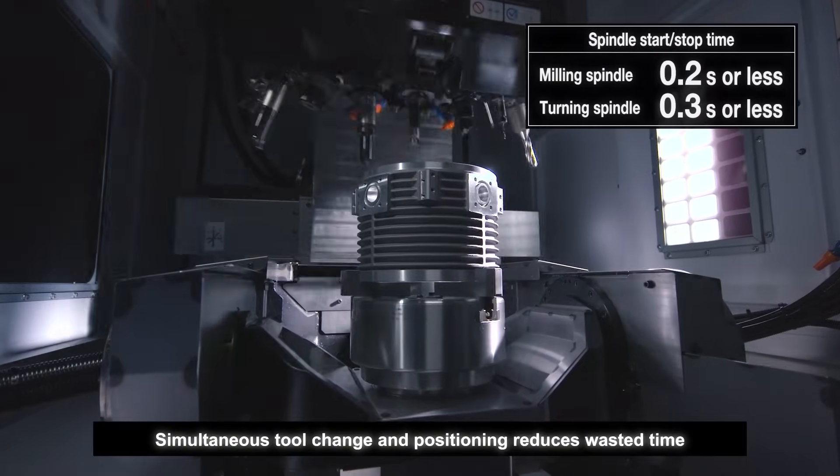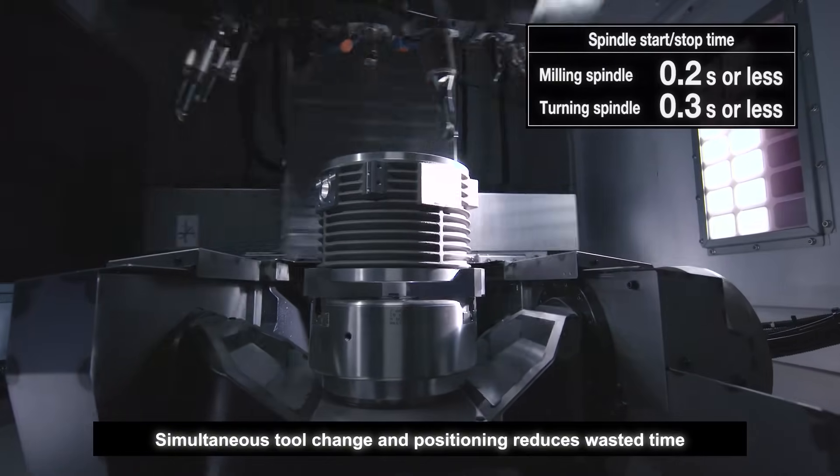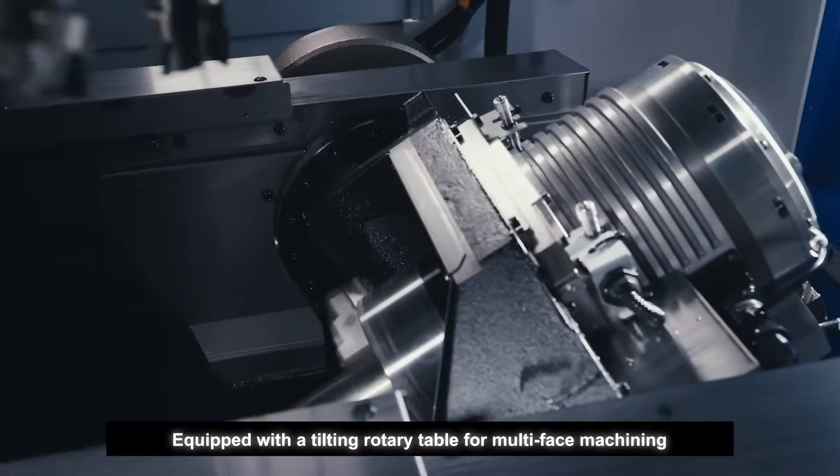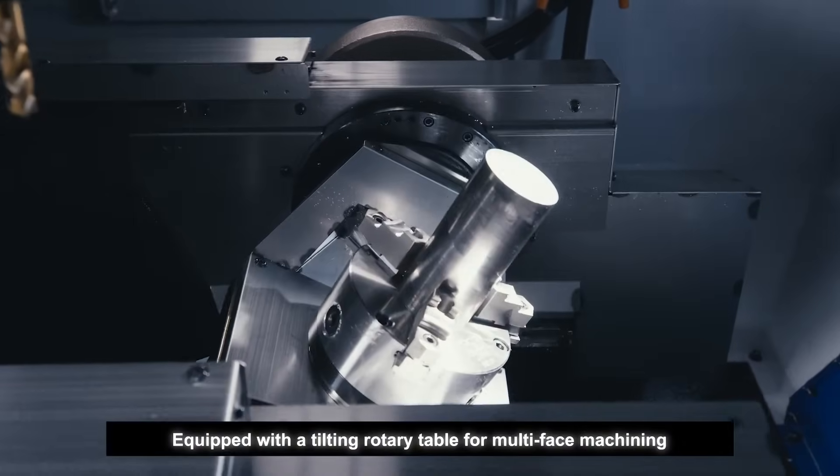Dan, we talk about some colossal savings — 30% off cycle time. The guy in a machine shop with a BT40 can save 30% on his cycle time. Who wouldn't want to do that? And how does this machine do it?